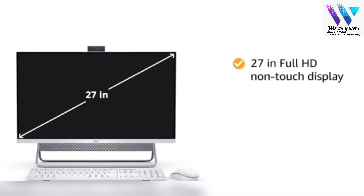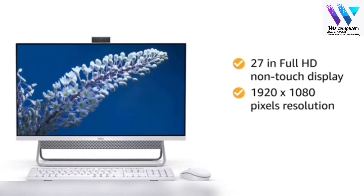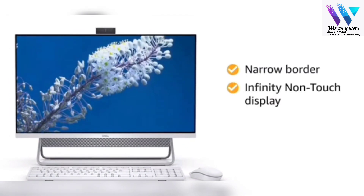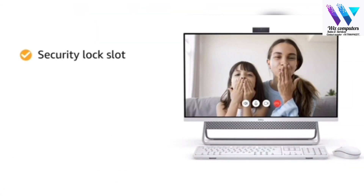The 27-inch Full HD non-touch display with 1920 x 1080 pixels resolution, anti-glare, narrow border, infinity non-touch display with wide viewing angle gives you an immersive experience.